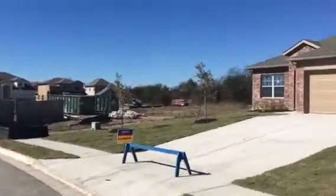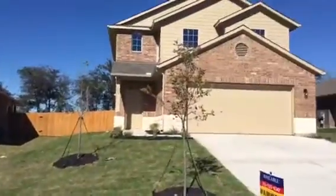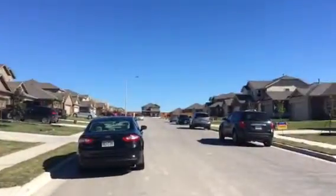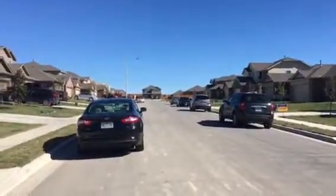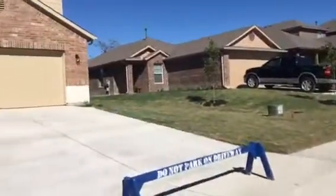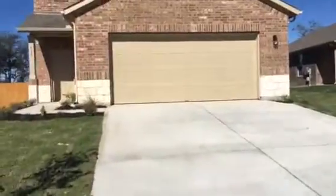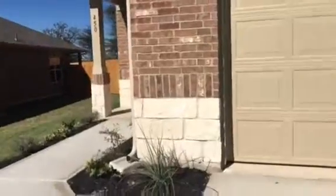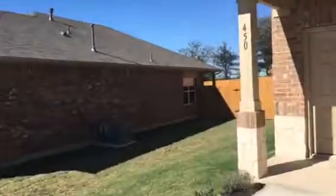This is the Meadows of Kyle, and this two-story house here is 450 Northern Flicker. Up around the corner there is the pool. This is approximately 2,150 square feet, four bedrooms, two and a half baths. It's similar to the house you bought in Turtle Creek, but it has a bonus room, game room, and four bedrooms.